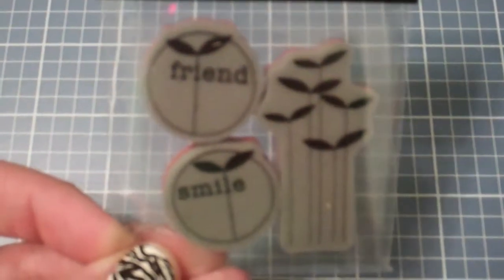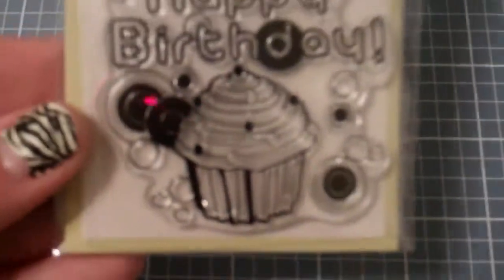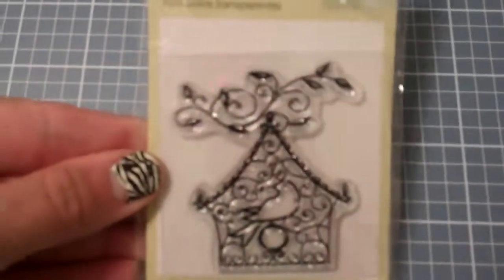The first is a Studio G cling stamp. These are all new and unused. There's another eye cling stamp, a birthday one. This is from Imaginus, some flowers. A Studio 112 Happy Birthday Cupcake. And a birdhouse.